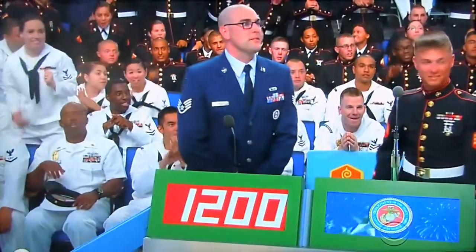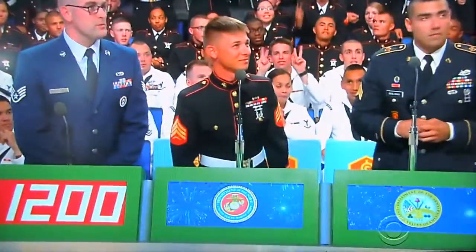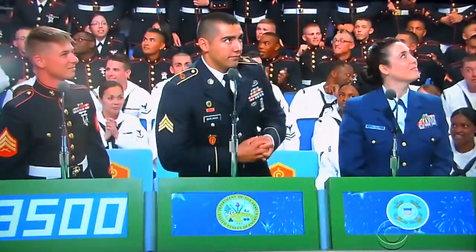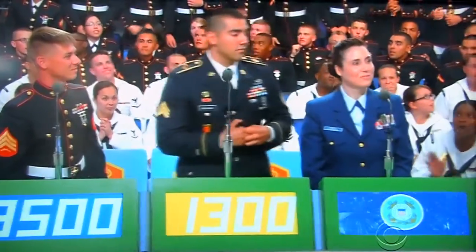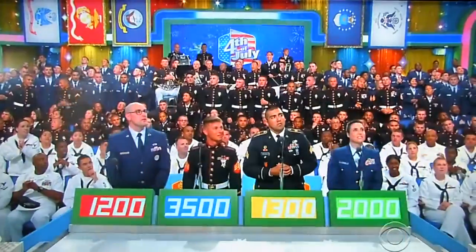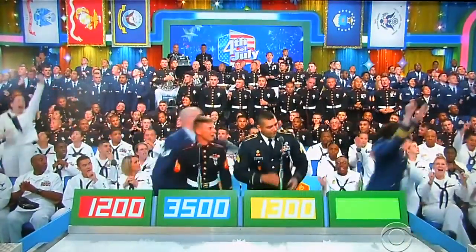Good luck to you. The bids come in: $1,200 from one contestant; $3,500 from John; $1,300 from Robert; and $2,000 from Desiree. Good luck, everybody — here we go. The actual retail price is $2,049. Desiree, come on up here.